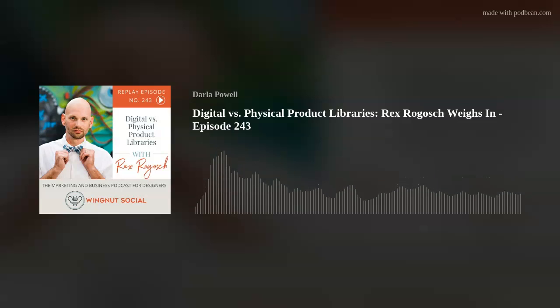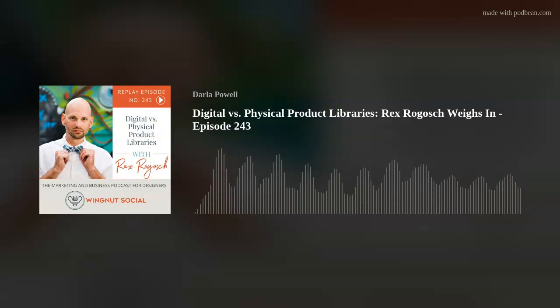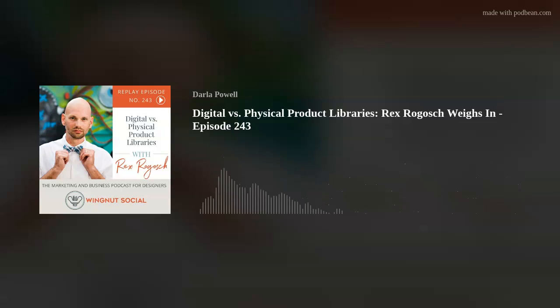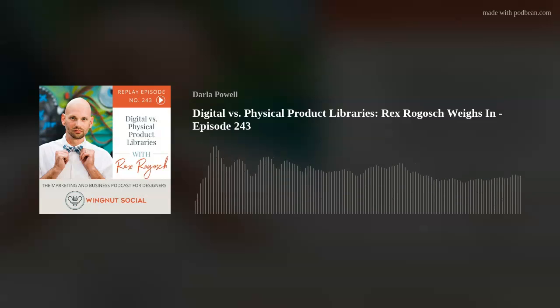Thank you for tuning in to the Wingnut Social Podcast. I'm your host Darla Powell. I am an interior designer in Miami, Florida, and have the interior design firm — strangely enough, it's named Darla Powell Interiors. And I am also the CEO, the chief visionary officer, the Grand High Poobah, the head muckety-muck at Wingnut Social, which is a social media marketing agency for luxury brands. One of our verticals just happened to be interior design.